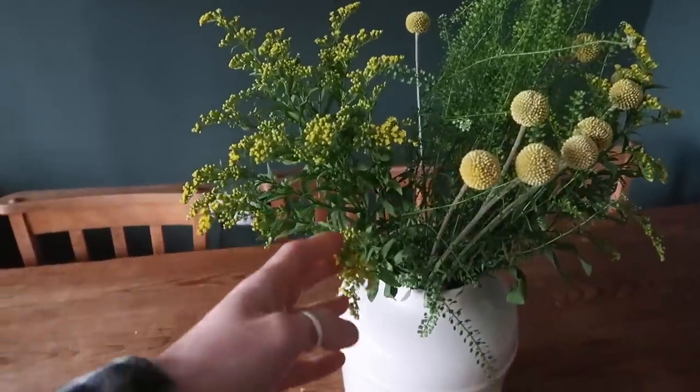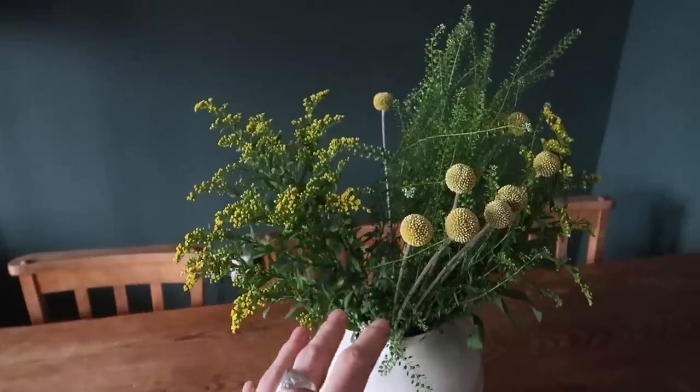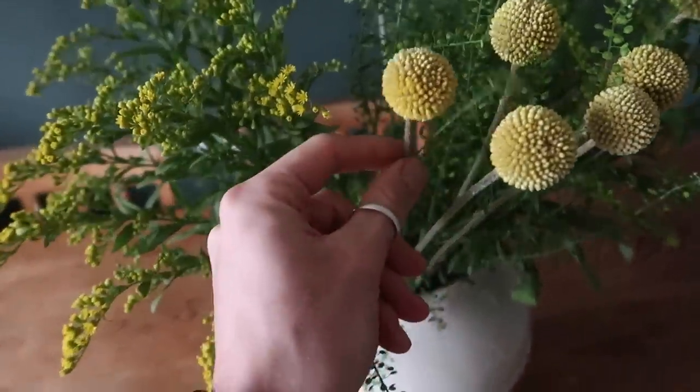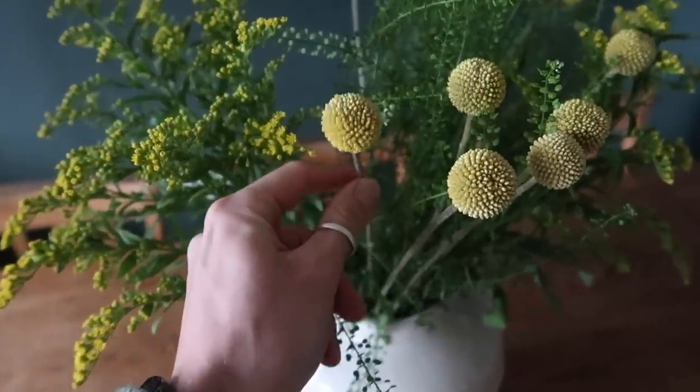These are also the flowers we picked up outside Brixton tube station yesterday. If you ever pass through Brixton, we got this whole bunch for £9.50. I've never actually seen these before — they're the most beautiful flowers. Let me know in the comments if you know what they're called!